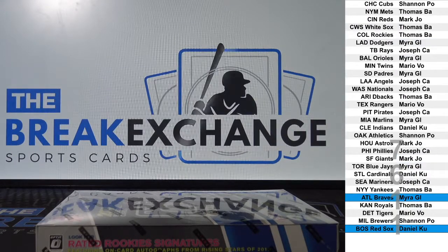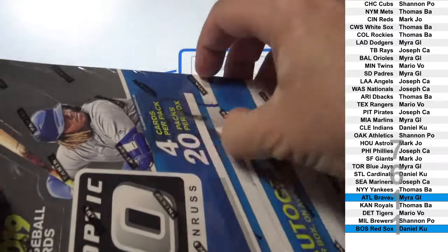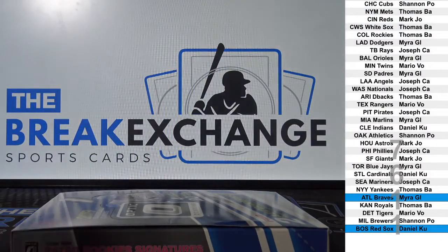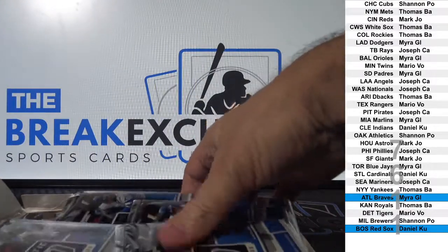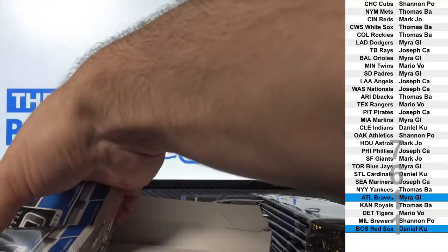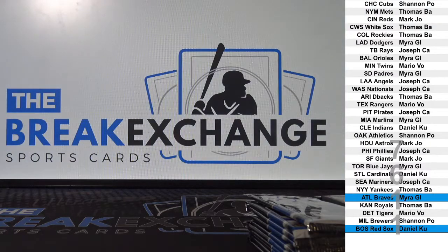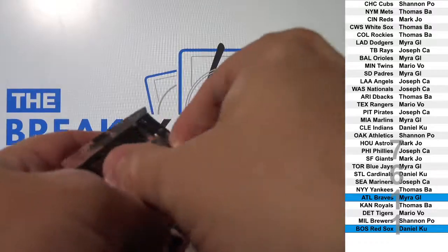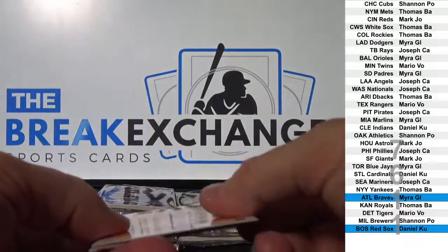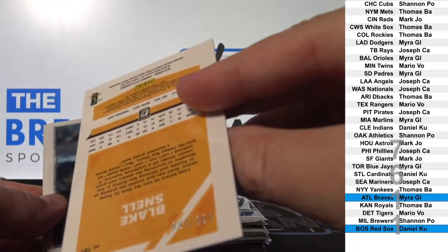PC team bonus from Myra GL, Daniel KU. One hit, one run, and one RBI each of the last eight games. Blake Snell short print parallel to 199.